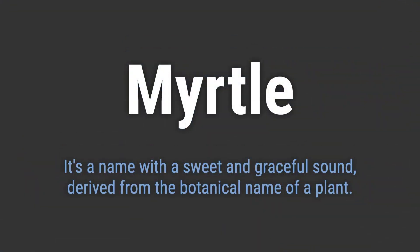It's a name with a sweet and graceful sound, derived from the botanical name of a plant. It's pronounced as Myrtle. Myrtle.